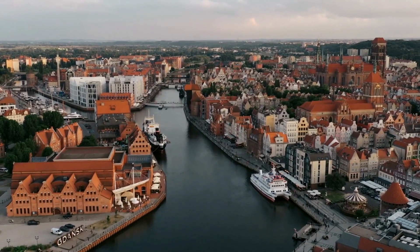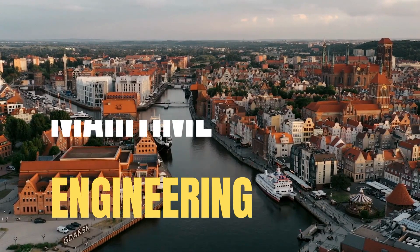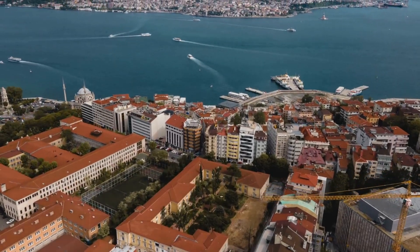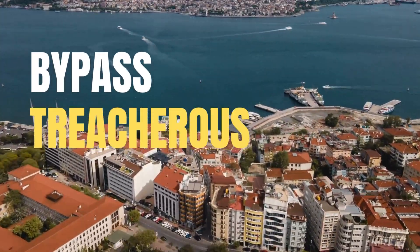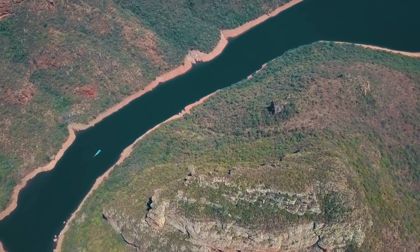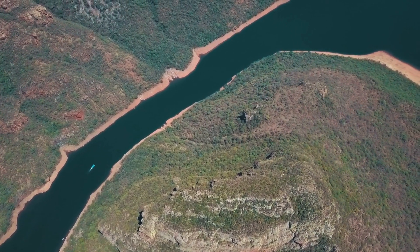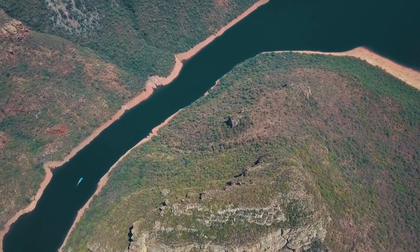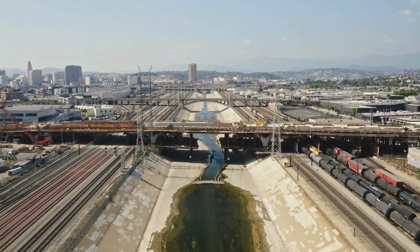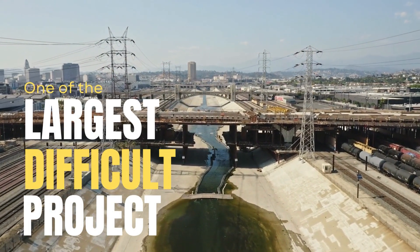Next up, we're diving into the world of maritime engineering with the awe-inspiring Panama Canal. Connecting the Atlantic and Pacific Oceans, this engineering marvel has revolutionized global trade, allowing ships to bypass the treacherous journey around South America. The Panama Canal shortcut greatly reduces travel time between the two oceans, enabling ships to avoid the lengthy, hazardous Cape Horn route around the southernmost tip of South America near the Drake Passage or Strait of Magellan. It is one of the largest and most difficult engineering projects ever undertaken.